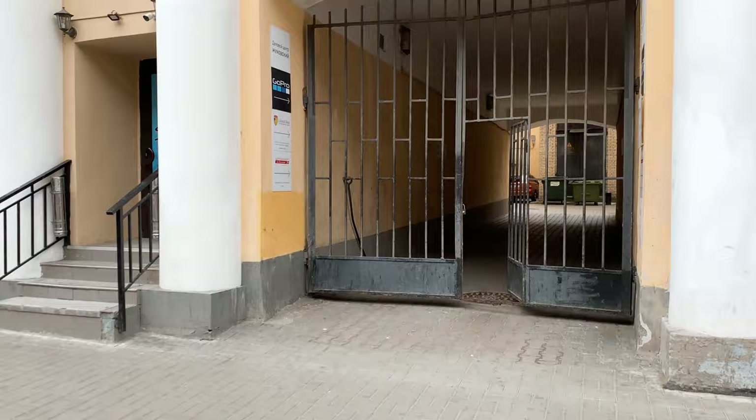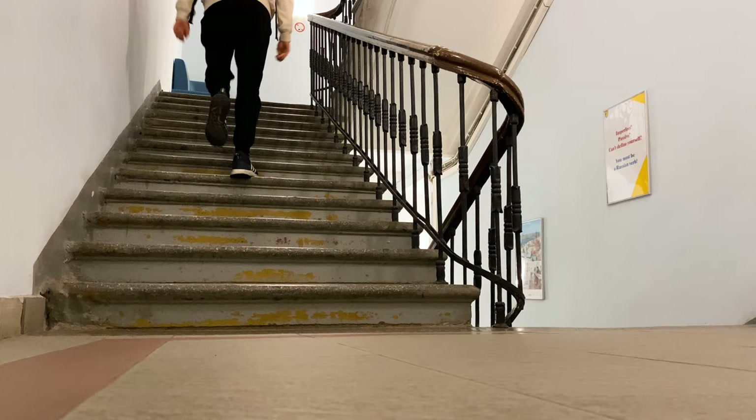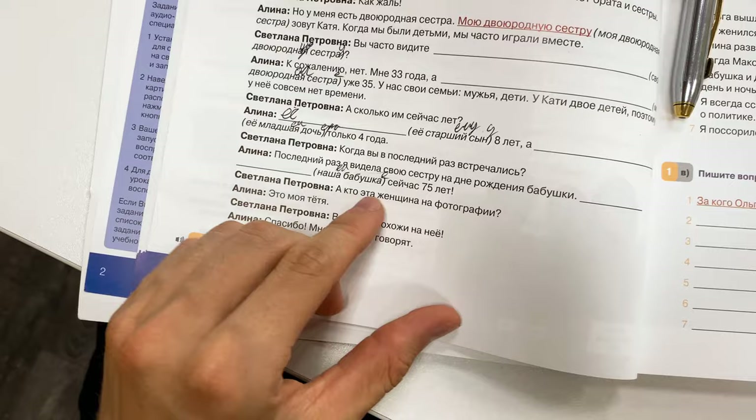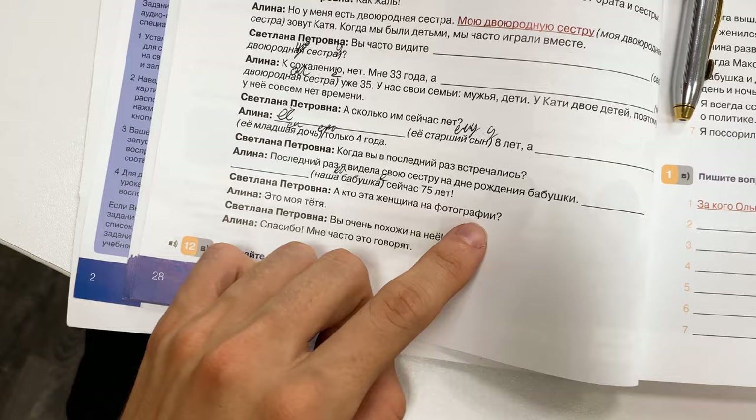After breakfast, I came to the Linen and Dance Institute where I learn Russian in the mornings and work in the afternoons. I am going to start my class here. Our grandmother is 75 years old. And who is this woman in the photograph? This is my aunt. You are very similar to her. Thank you. They say this often.